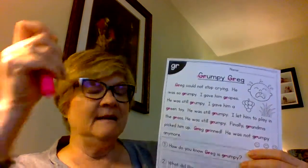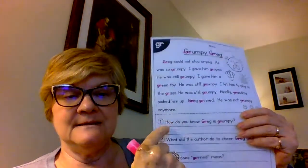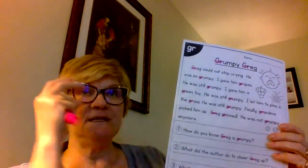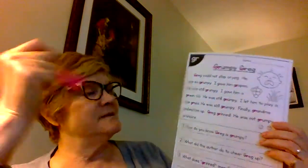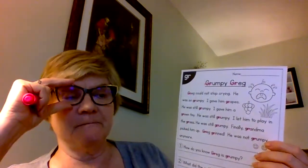The first thing I want you to do is get your favorite color — I chose pink — and go through the title, the story, and the three sentences looking for all the 'gr' blends and highlight them. I found one, two, three, four, five, six, seven, eight, nine, ten, eleven, twelve, thirteen. When you do it, you should be able to find eighteen.